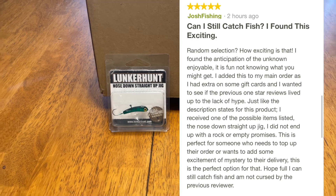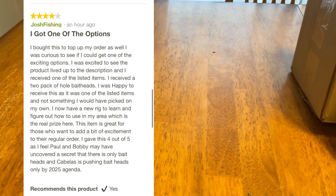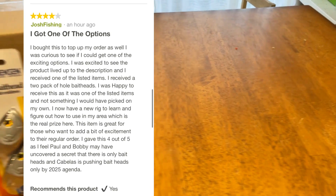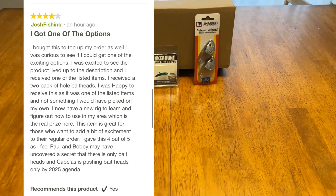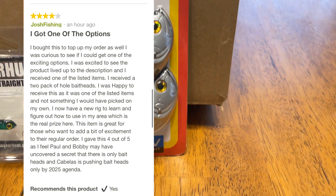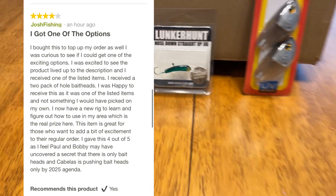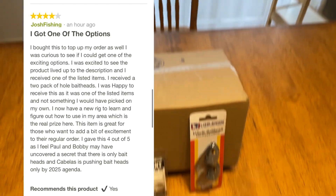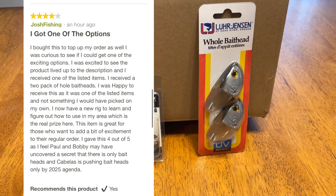The second review is titled 'I Got One of the Options.' I bought this to top up my order and was curious to see if I'd get one of the exciting options. I was happy to see the product lived up to its description — I received a two-pack of whole bait heads, one of the listed items, and not something I would have picked up on my own. I now have a new rig to learn and figure out how to use in my area, which is the real value here. I gave it four out of five stars, as I feel Paul and Bobby may have uncovered a secret that Cabela's is pushing bait heads only by the 2025 agenda.